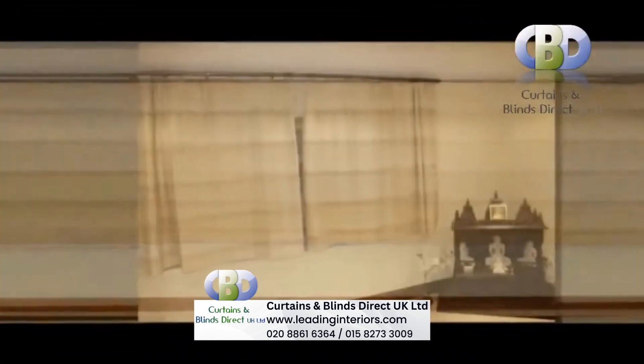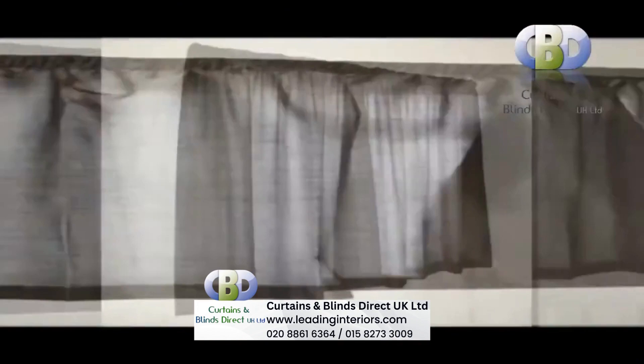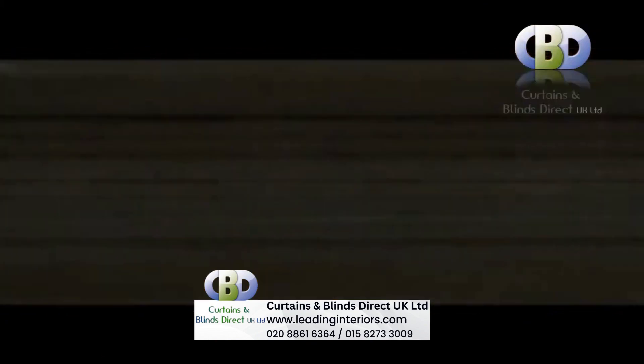Our vast collection of modern and contemporary looking designer curtains are ideal for use as bay window curtains, bedroom curtains, living room curtains and dining room curtains, and for as many uses as you can imagine.